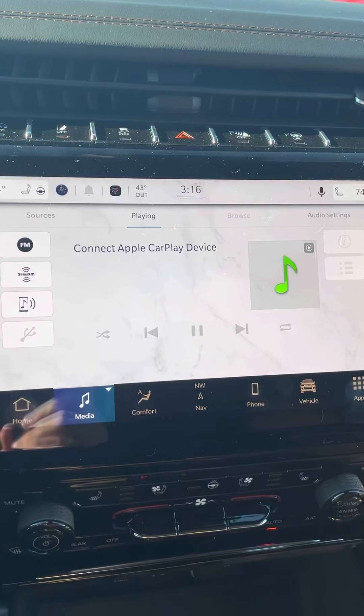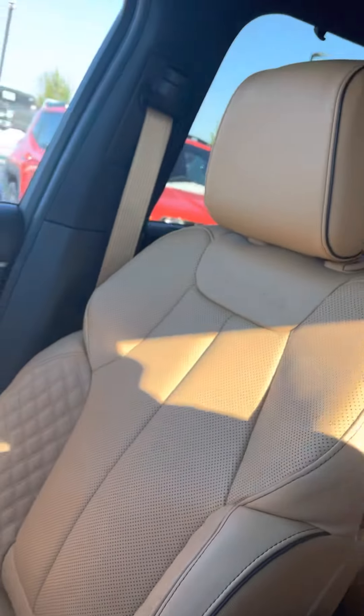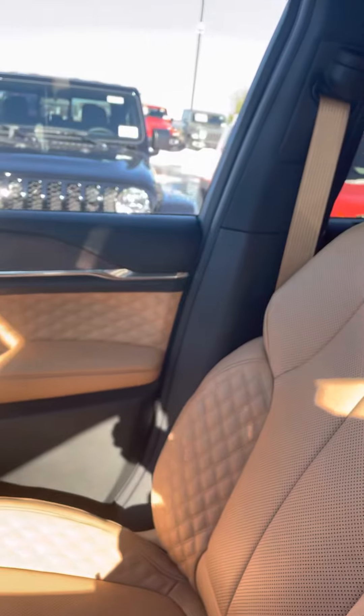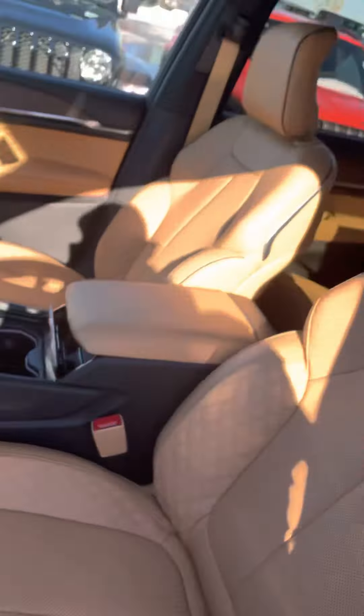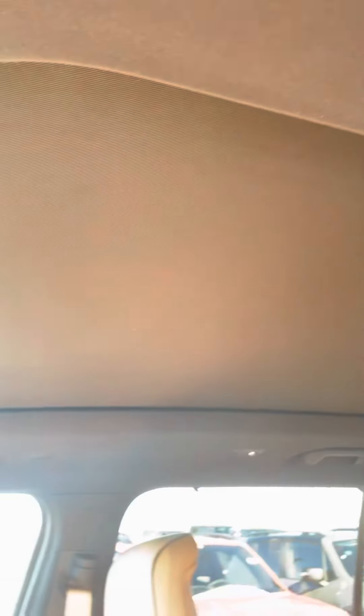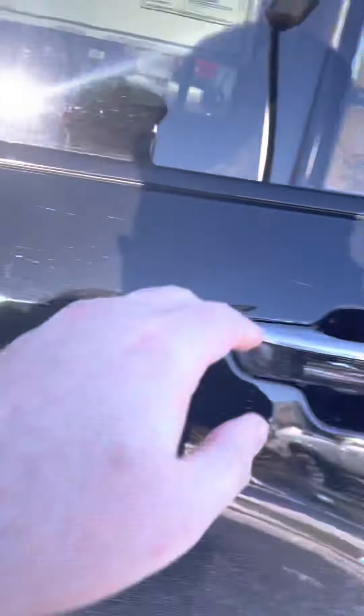Here we go with the front view on it. Obviously we will get it cleaned up for you — the weather here has not been nice to us lately, but we'll get this all cleaned up, nice and shiny, real beautiful for you. Take a look at the window sticker there on it. Going to get a full all-the-way-around video for you.